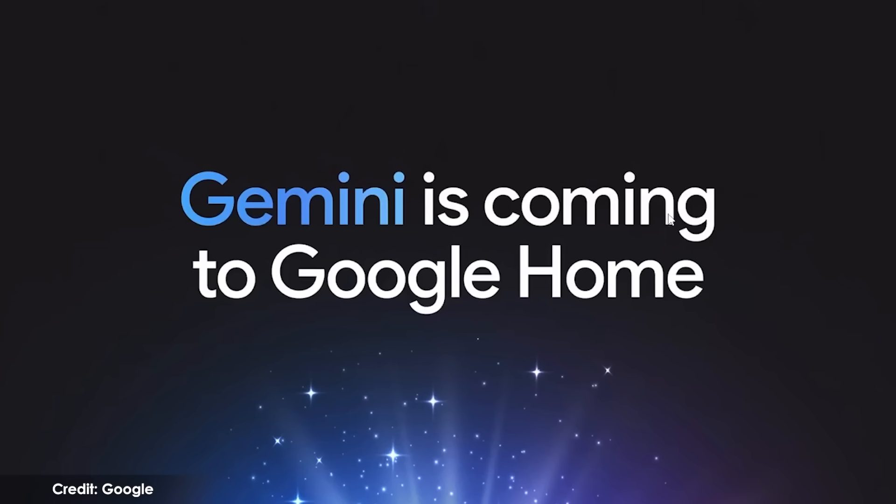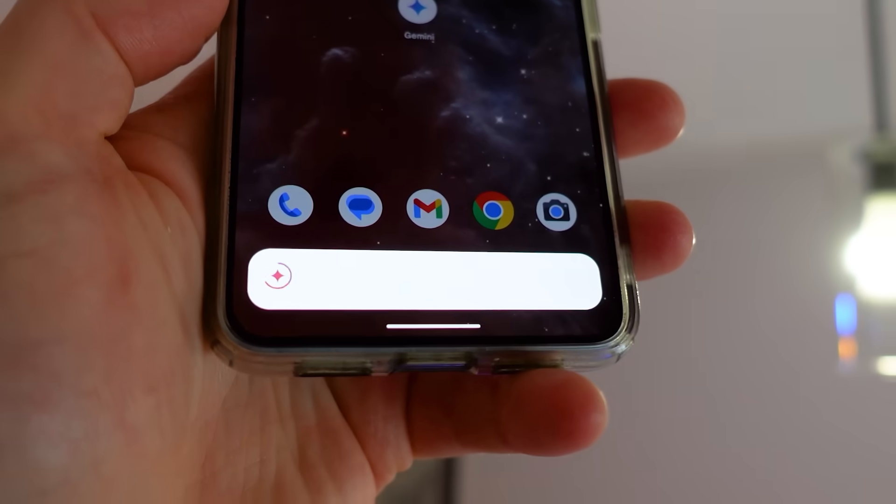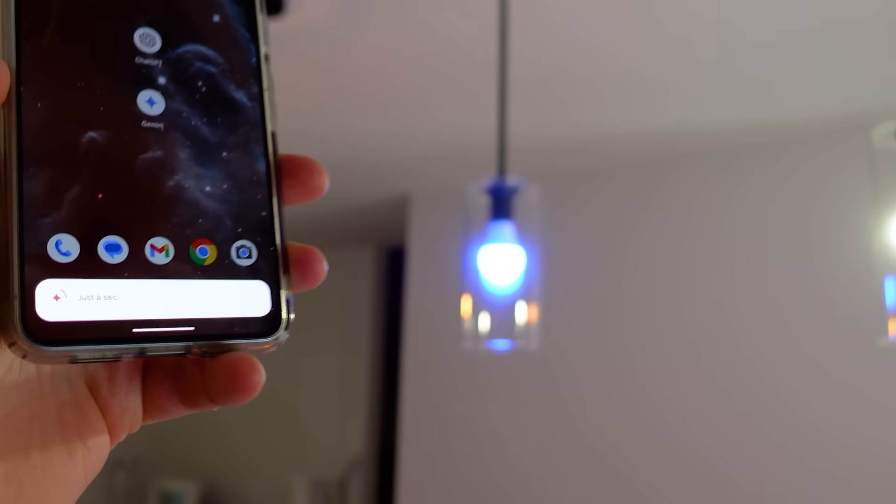This was announced by Google during their Made by Google event on August 20th, and it's probably the most exciting news we've had in years from Google. That's because we're being told that our existing speakers can be plugged back in, dusted off, and used again with a brand new shiny AI voice assistant that's capable of so much more than we've been used to.